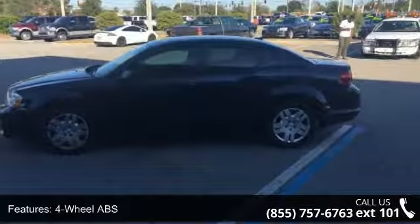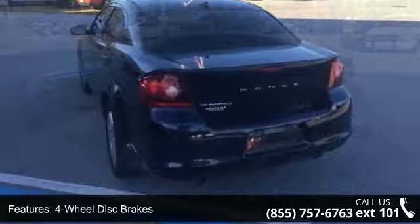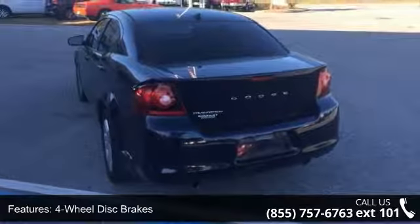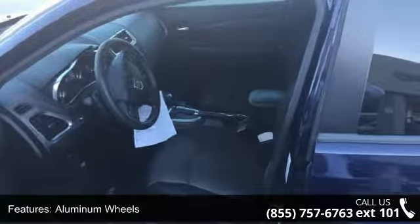Four-wheel ABS, four-wheel disc brakes, adjustable steering wheel, aluminum wheels, auto-off headlights, auxiliary PWR outlet, Bluetooth, bucket seats, child safety locks, and cruise control.